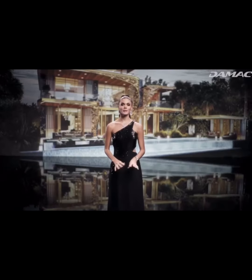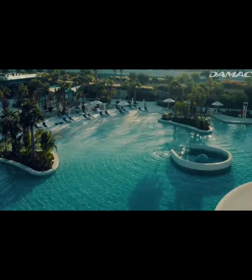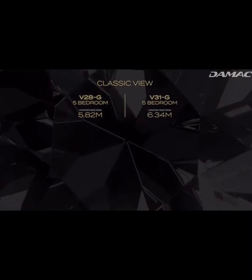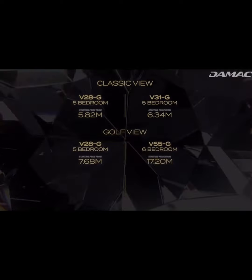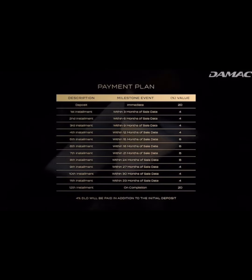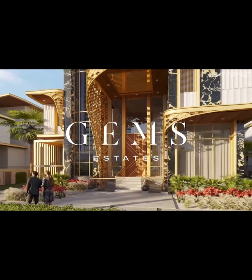The crown jewels of the vibrant DAMAC Hills community, the lavish Gems Estates are close to every amenity you can dream of. Here's what this work of art is worth, and here is the payment plan. The masterpiece beckons — the Gems Estates.